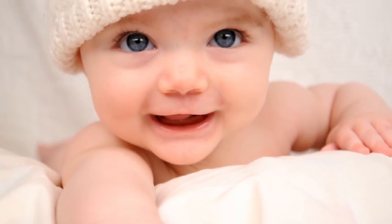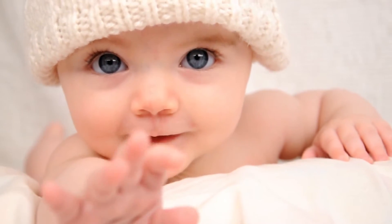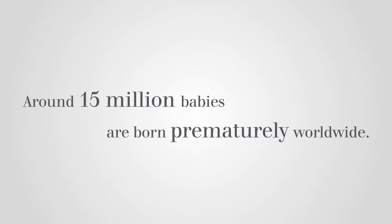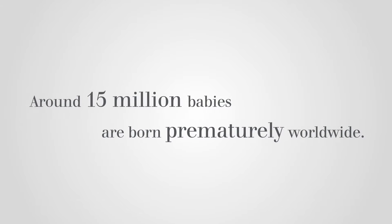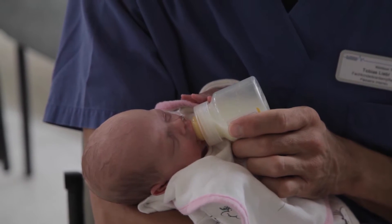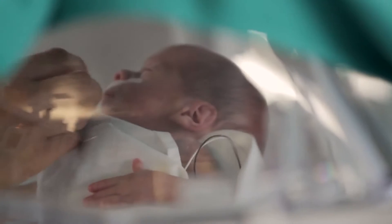In a perfect world, a baby brings joy and closeness and awakens our protective instincts. However, around 15 million babies are born prematurely worldwide. The doctors and nurses who care for these tiny humans 24-7 require reliable technology.